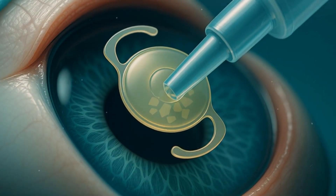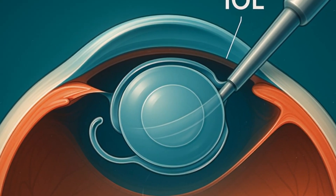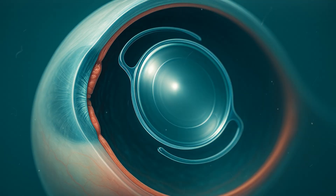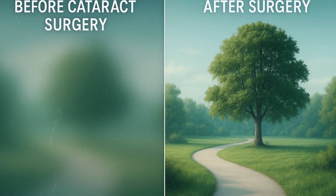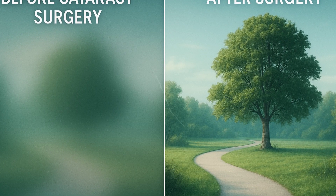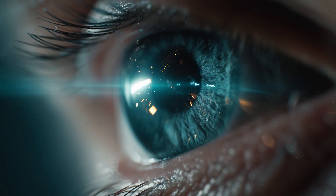Next, a foldable intraocular lens is inserted through the same tiny incision. Once inside, the lens unfolds smoothly and is positioned precisely within the capsular bag. This new lens immediately restores the eye's ability to focus light properly, bringing back clear vision almost instantly. The entire surgery typically takes less than 15 minutes and requires no stitches. Most patients go home the same day, and many notice improved vision within hours.